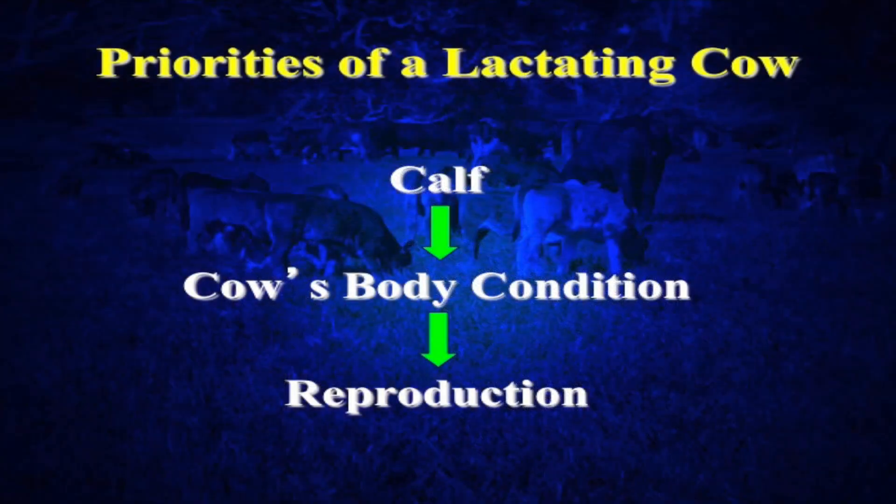First, let's talk about the priorities of a lactating cow. First and foremost on the priority level of that cow is the calf. She's going to be providing milk for that calf, and if you're meeting the requirements for milk as well as maintenance of that cow, her body condition will remain the same. But if you're not providing enough of those nutrients — which oftentimes when we're balancing out the diet of a cow that's got a calf at side, we balance it based off of maybe losing some condition over that first 120 days of her milking cycle — she's going to lose some of her fat reserves, her body reserves of energy, in order to support that calf.